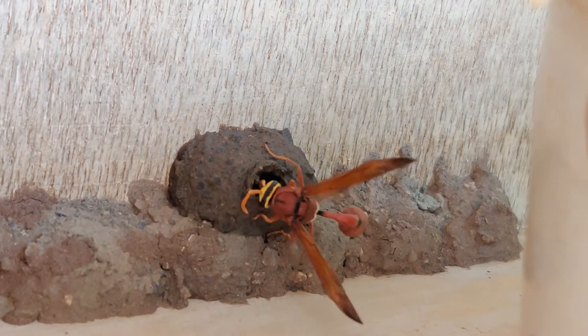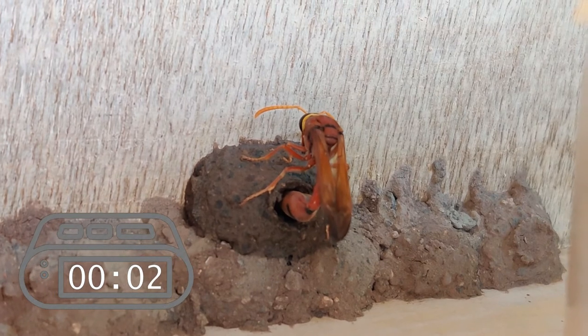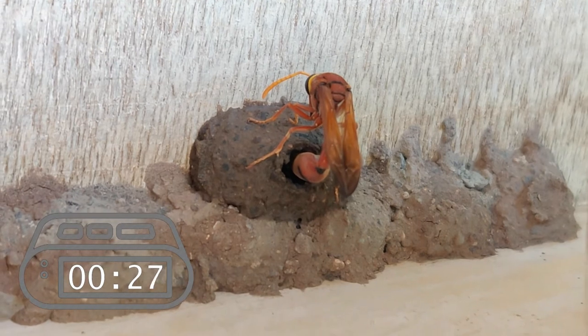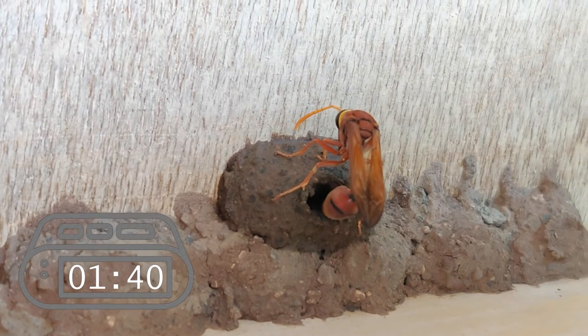With the final inspection, it positions itself to lay the eggs. The process takes a little less than 2 minutes to complete.